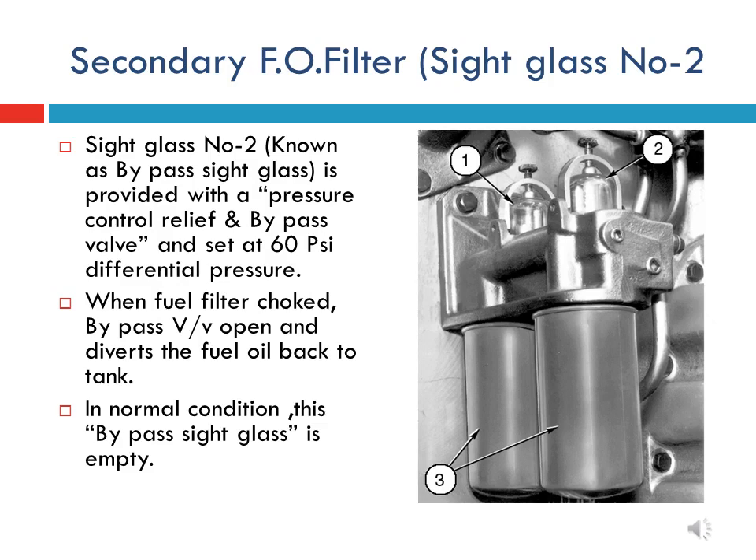Sight glass number two is also known as the bypass sight glass and is mounted on the fuel oil filter assembly beside sight glass number one. In normal running condition of the engine, the bypass sight glass will be empty. If fuel oil is seen in the sight glass, it indicates that the secondary filter element is clogged. This condition may become serious and cause the engine to shut down from lack of fuel oil.